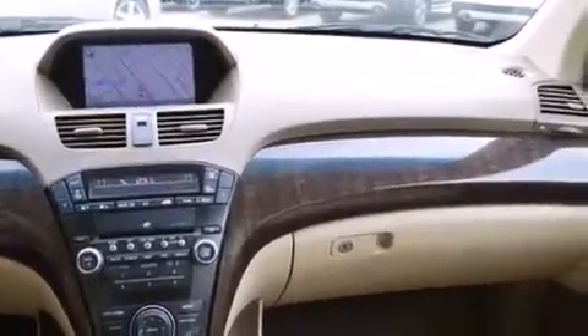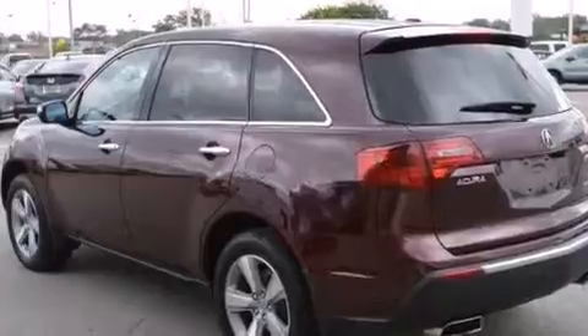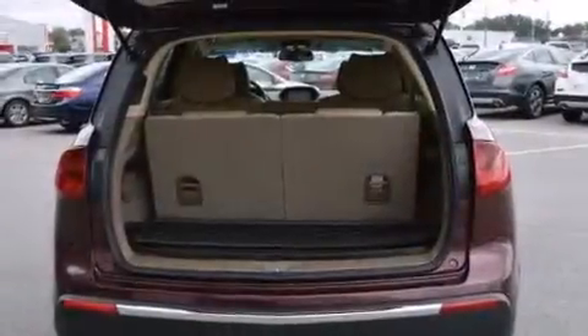The following features are included: memory settings for the seat's position so you can recall your favorite alignment with the push of one button, dual-power seats, steering wheel mounted controls, a premium sound system, and leather seats.